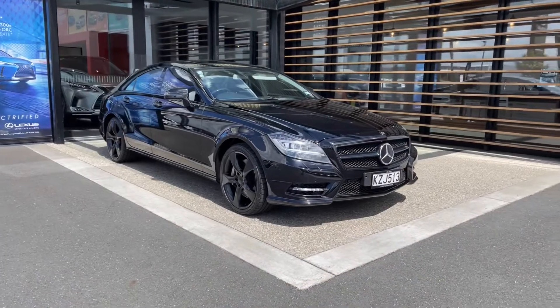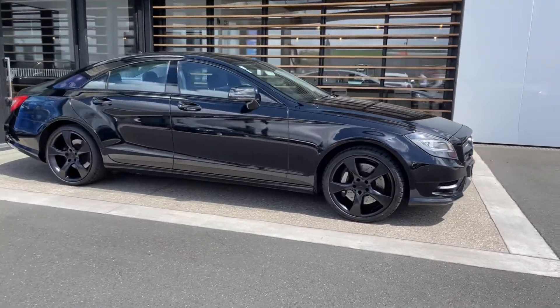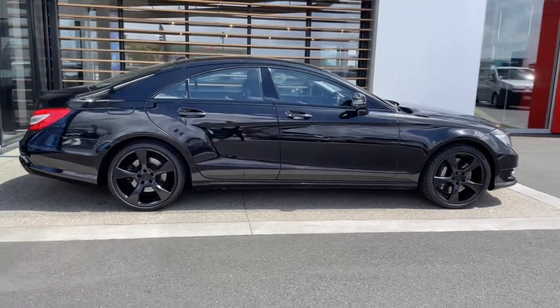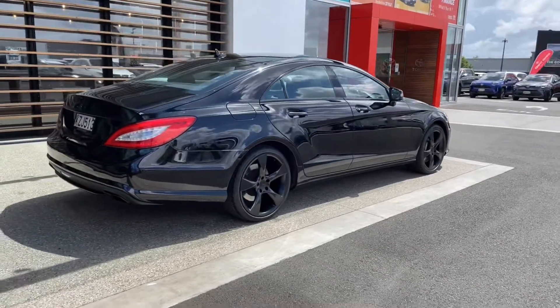Here we are — the 2013 New Zealand new Mercedes-Benz CLS 500. Fantastic looking car, a brilliant combination actually. Very staunch look.